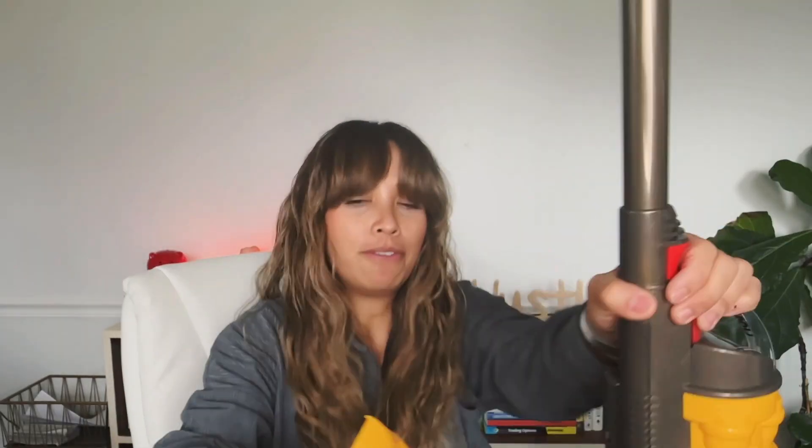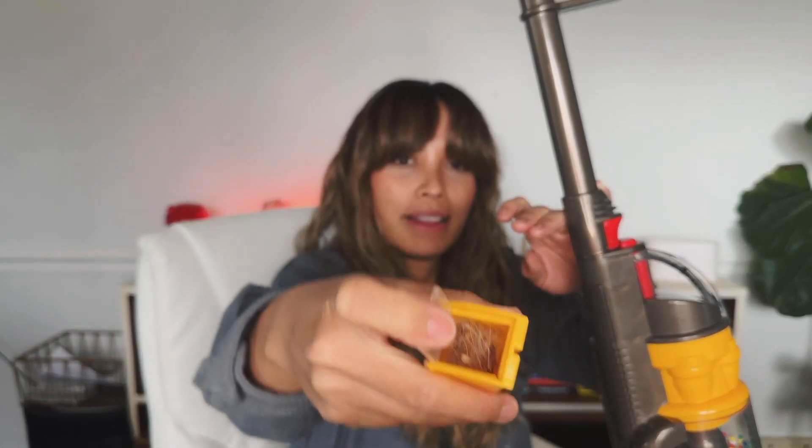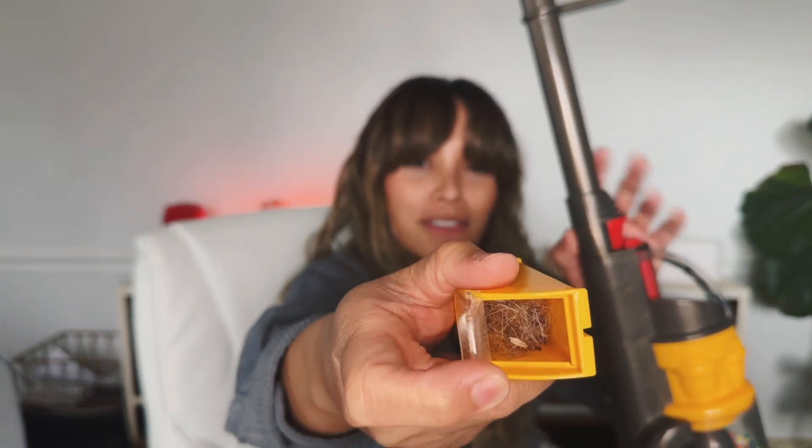So we have three dogs, and when my toddler plays with this, it's really nice because it just sucks up all the dog hair — if you can see that.